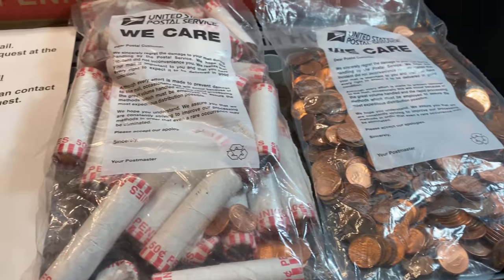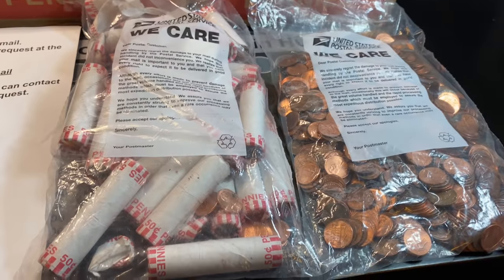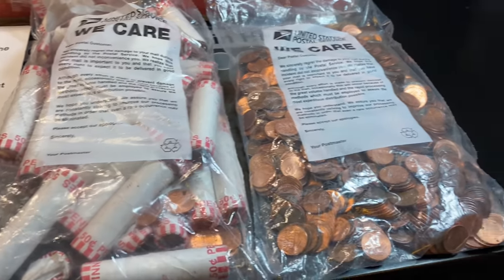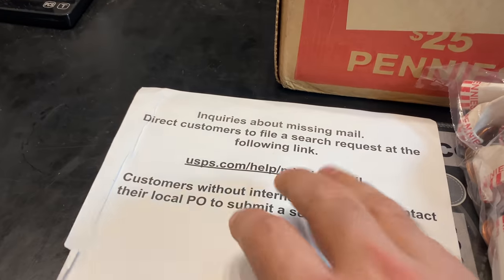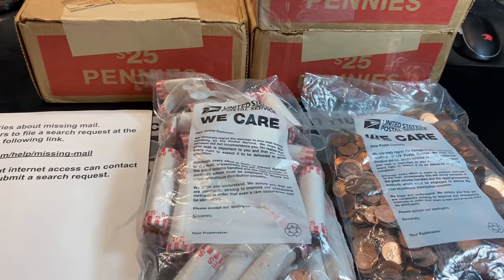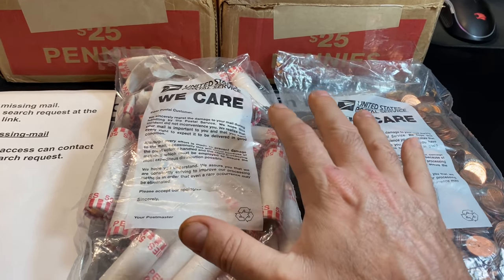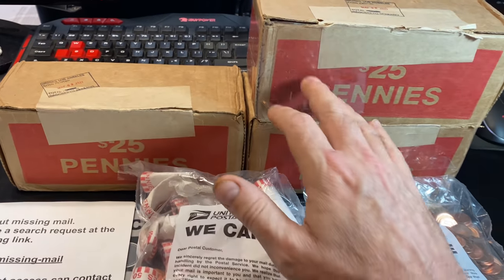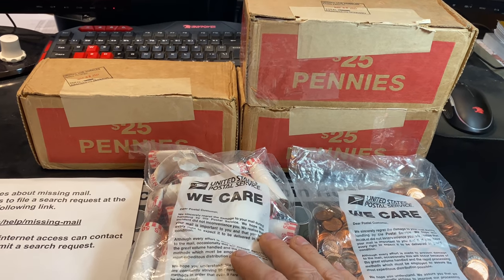It looks like they had several rolls that busted open. The boxes busted open and they just threw them into bags. There are rolls that aren't open, plus open rolls, loose coins, and one that's all loose coins. Inside the box was also an inquiry sheet about missing mail. I don't know if we have another $25 worth of pennies in these bags, but I repacked them and sure enough, we had all 50 rolls in every box accounted for.